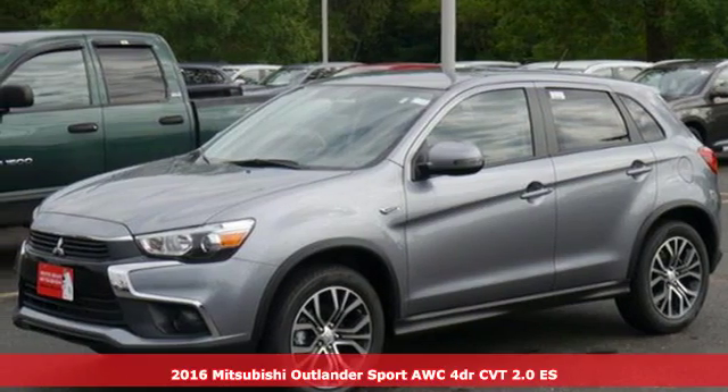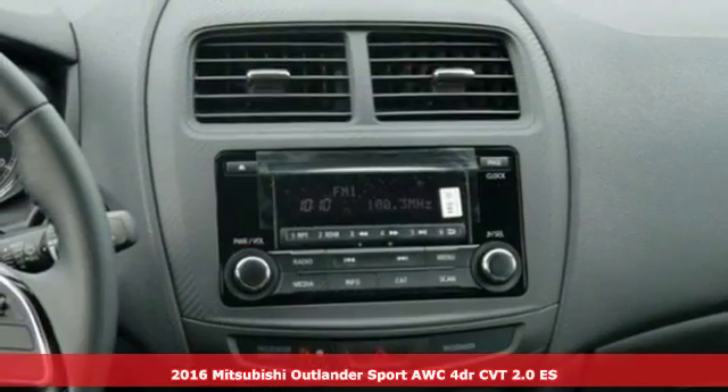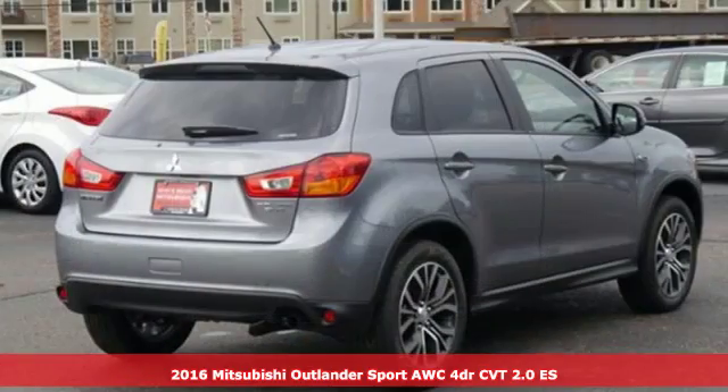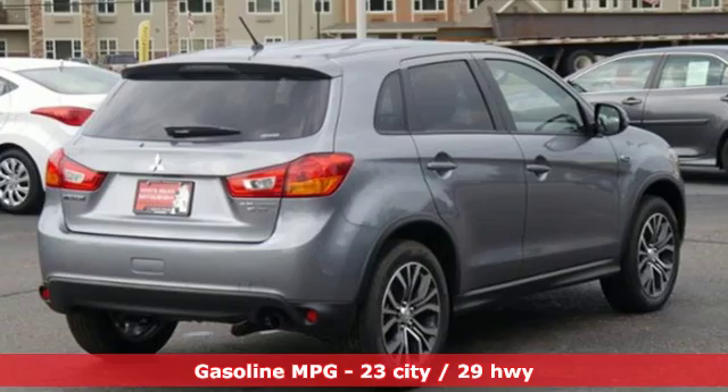It's a 2016 Mitsubishi Outlander Sport. Mitsubishi has a vehicle designed just for you, no matter what road you're inspired to travel. It comes with great features you'll love.